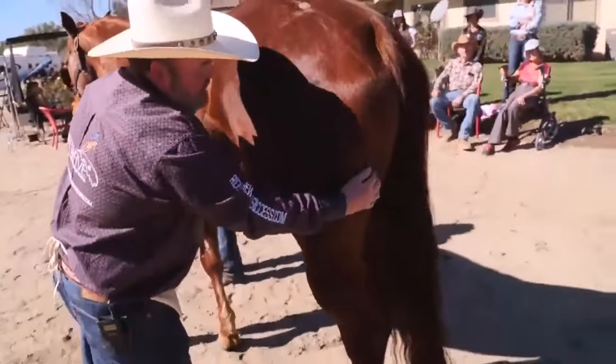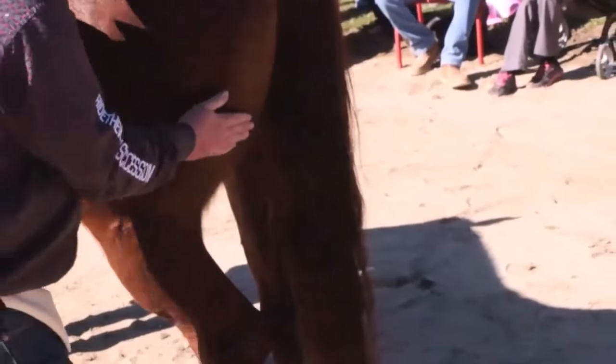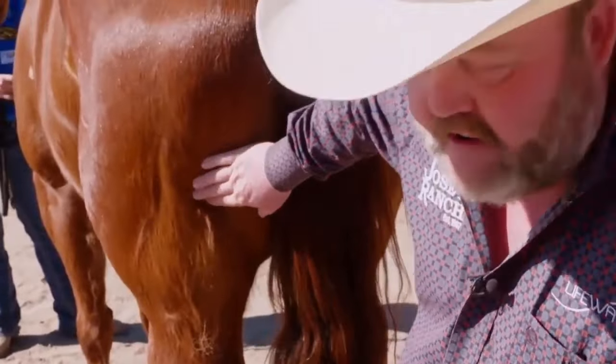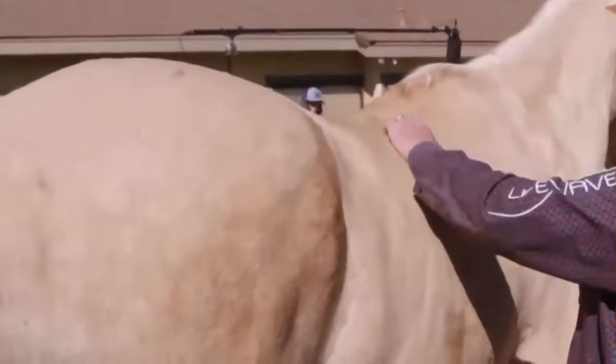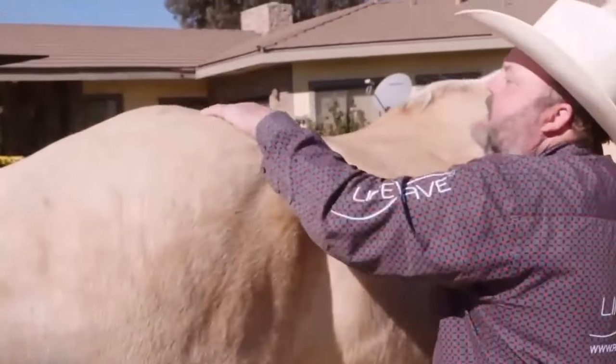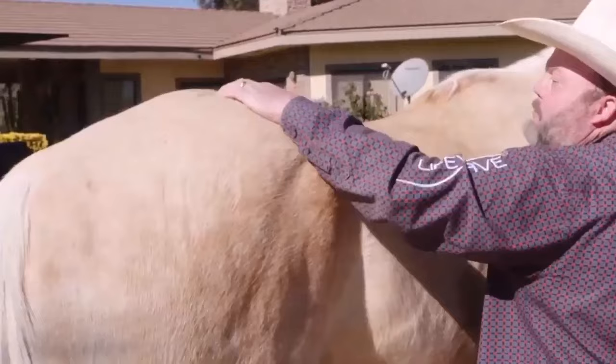It didn't take him too long to find some pain. That's pain. On goes the patch. And then look at the difference — stand right here and just push as hard as you can. Here's another one. That's pain. Patch goes on. No reaction. Pain is gone.